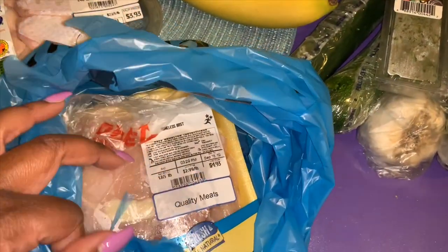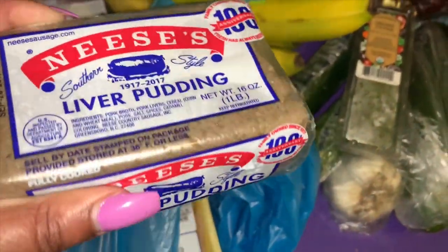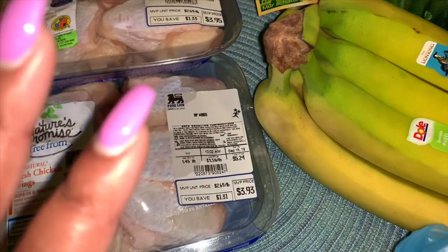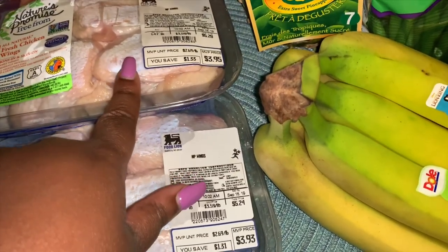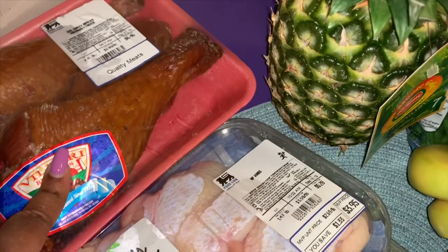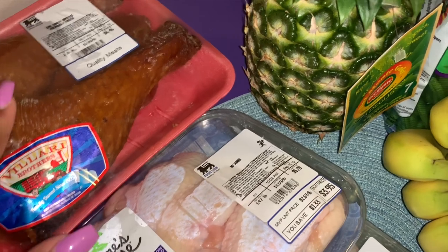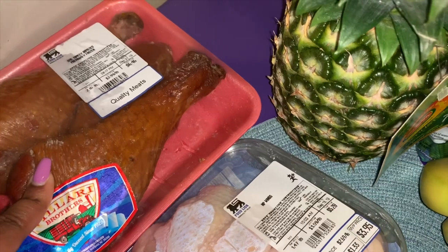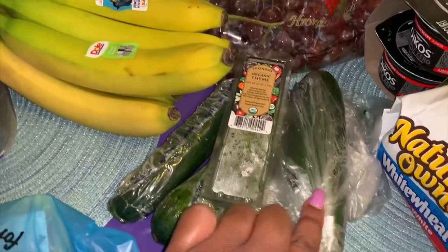We'll start with the meats first. We got some boneless chicken — that was $4.93. We grabbed some of Niece's Southern liver pudding, one pound. I'm making crock pot teriyaki chicken wings, so we needed some raw wings — one pack was $3.93 and the other was $3.95. I'm also making pinto beans today and wanted smoked turkey meat, so I got some turkey legs — they were $6.46.